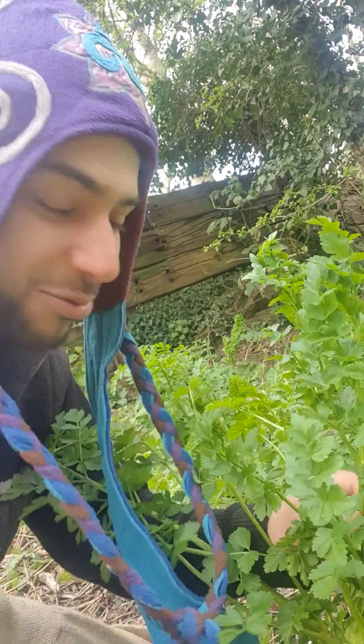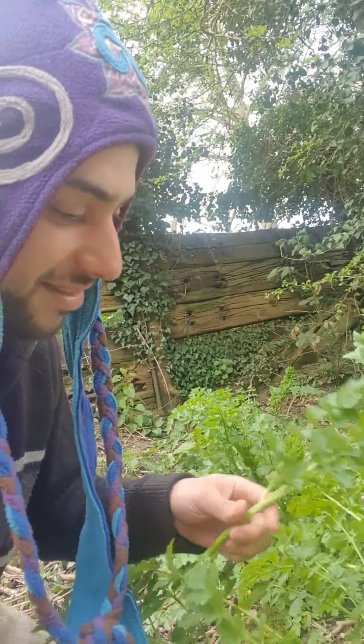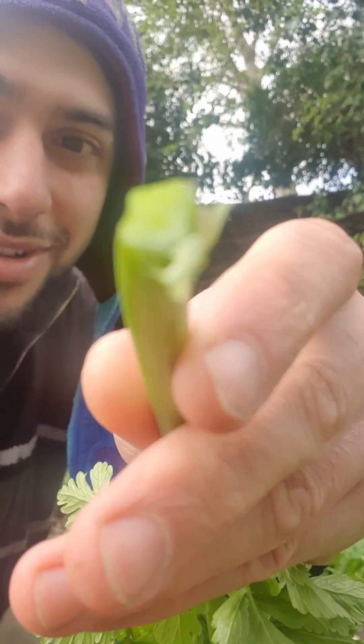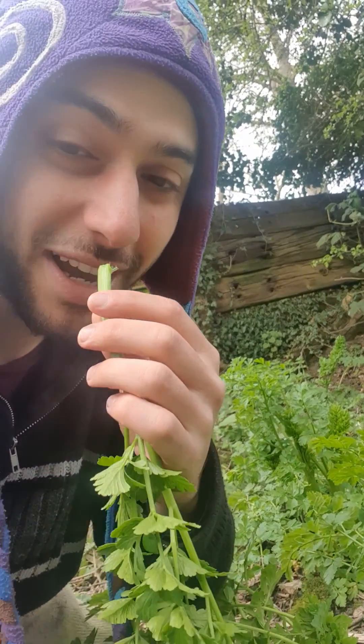How can you tell it's the Hemlock water dropwort? Well... smell it. It smells amazing to me actually. Very fragrant, very aromatic. I could make a perfume from this.